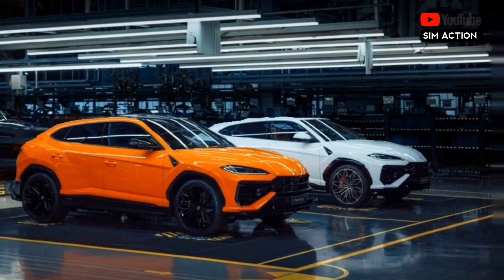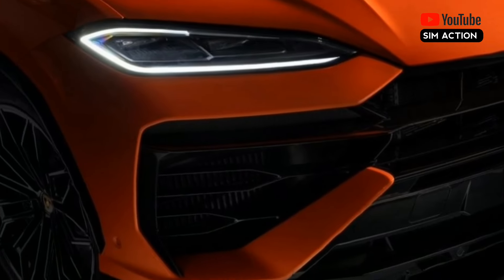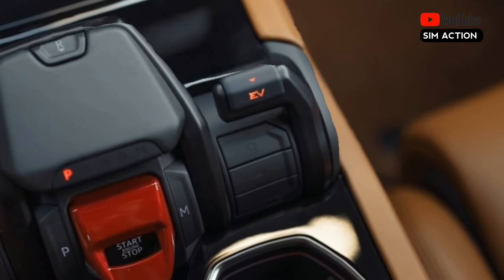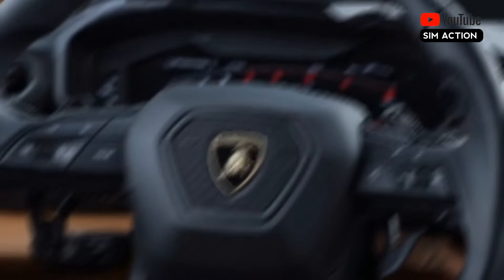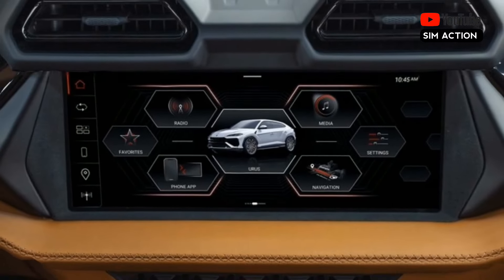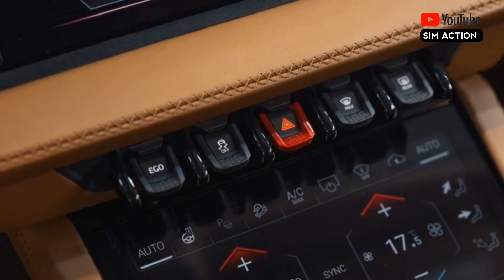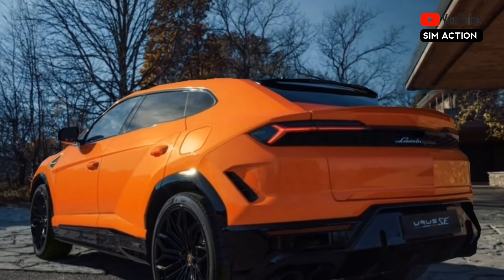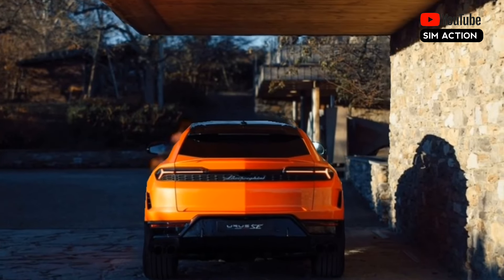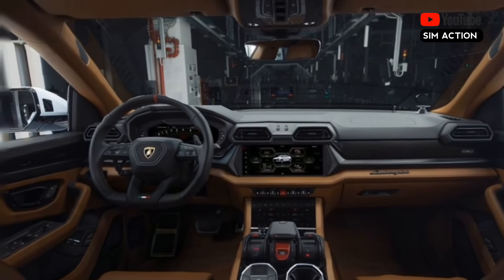Inside, occupants are treated to a dramatic cabin that's classic Lambo. Jet fighter design cues abound, with the start button hiding beneath a red flip cover and the shifter looking like a jet's throttle. To the left of the shifter are levers that control the drive modes and allow customisable performance settings. There is plenty of faux suede and carbon fibre trim, while the infotainment system and reconfigurable gauges are straight out of an Audi. The back seat has good passenger space and can fit either two or three people. Interior cubby storage is highlighted by useful door pockets and a bin behind the floating center stack. The Urus also offers up to 22 cubic feet in its cargo area, but that drops by two cubes with the optional rear bucket seats.